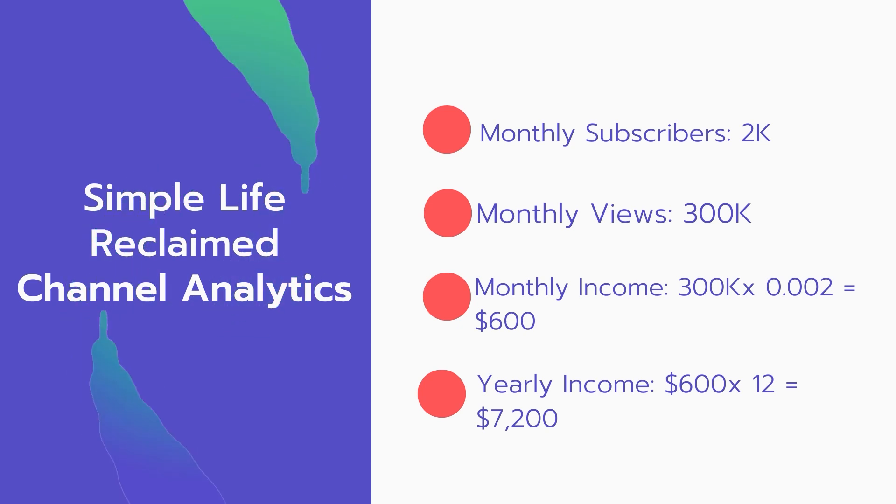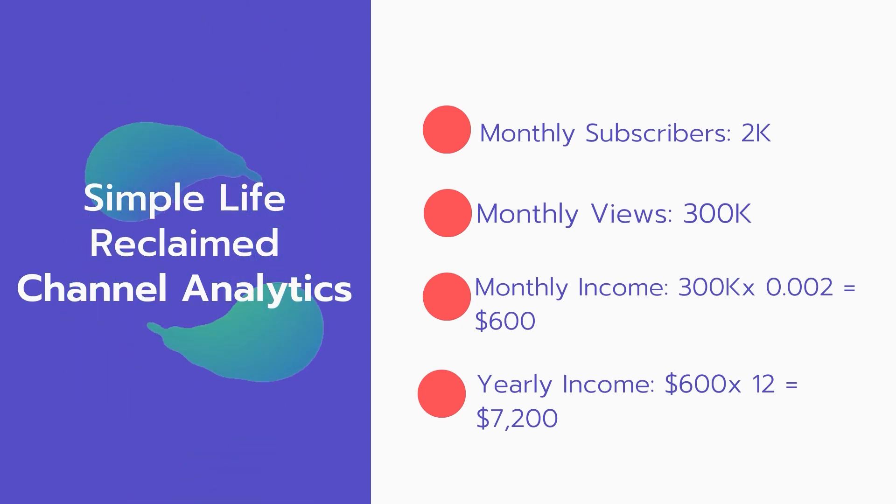Now for the income — the monthly income will be 300,000 views multiplied by 0.002 equals $600 every month. And for the yearly income, 600 multiplied by 12 equals $7,200.